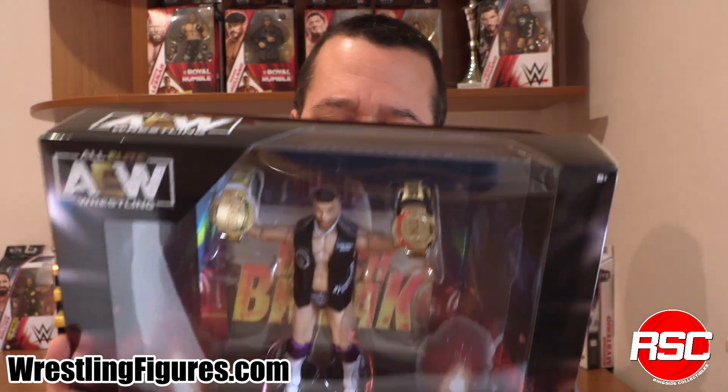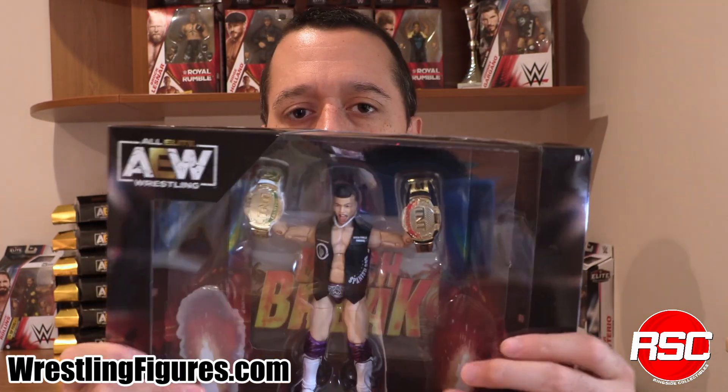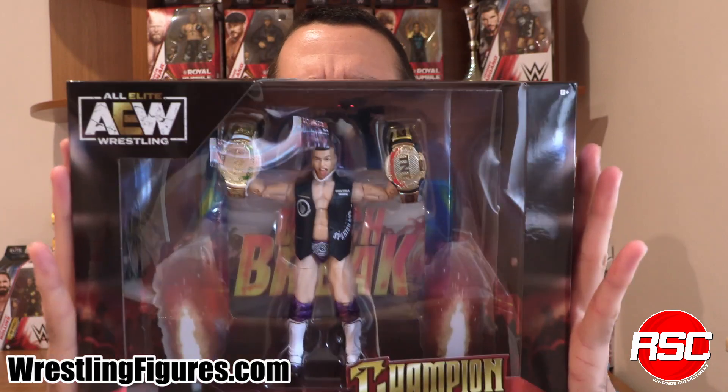Dynamite, Collision — it doesn't matter your preference because the TNT champion always represents. Here's Sammy Guevara, the latest Ringside Collectibles AEW exclusive from Jazwares. Sammy Guevara, TNT champion with the dual title belts. Let's unbox it.